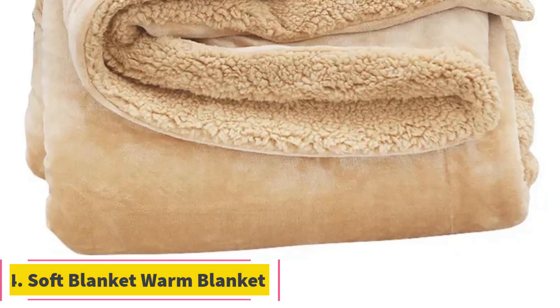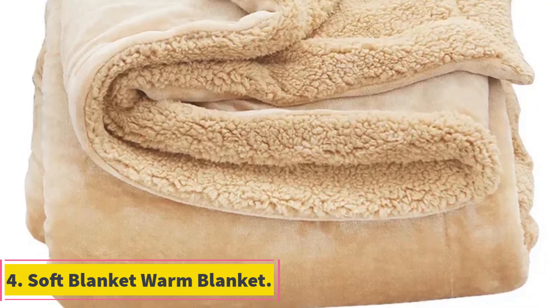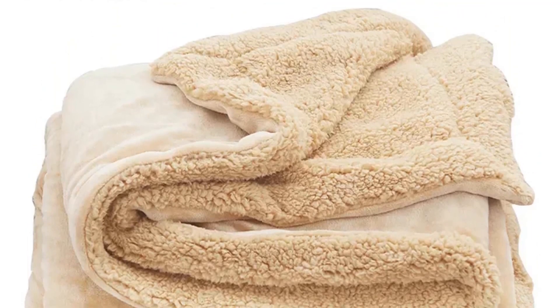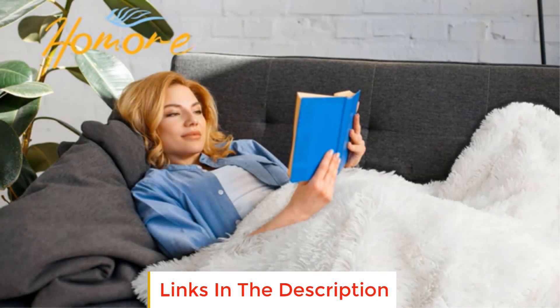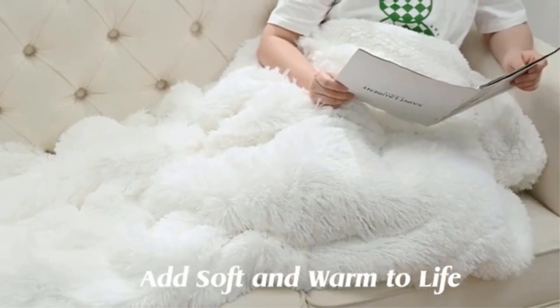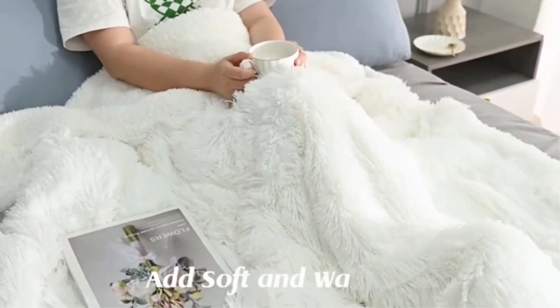Number 4: Soft Blanket Warm Blanket. The Soft Blanket Warm Blanket is a versatile and cozy bedding option designed to provide maximum comfort and warmth during the winter season. This blanket is thoughtfully crafted with a combination of high-quality materials, including quilted lamb wool and double-layered thick coral fleece. The incorporation of these materials ensures that the blanket offers a luxurious and soft feel, making it an ideal choice for creating a warm and inviting atmosphere in your bedroom.